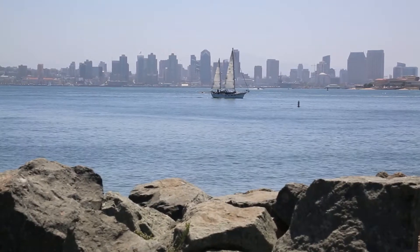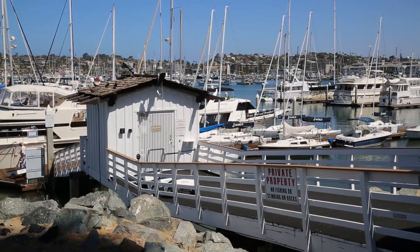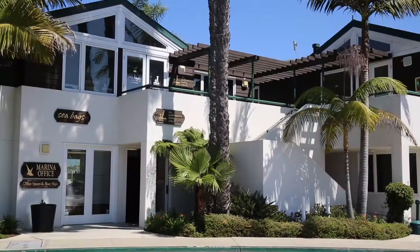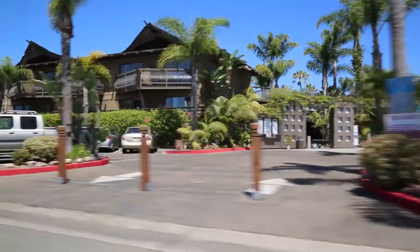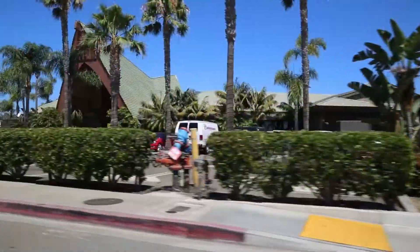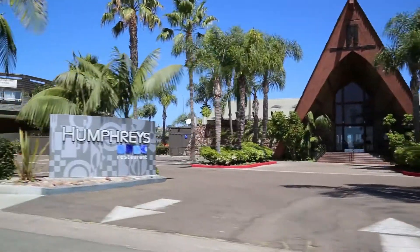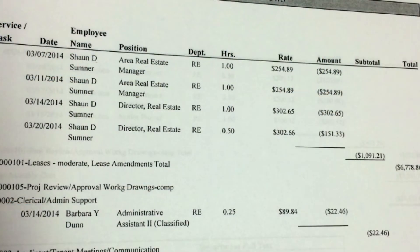New fees imposed by the Port of San Diego on waterfront businesses are causing some port tenants to scrap projects. The port started imposing the fees last year. The agency had money problems and was bailing out its budget. Companies that want to improve their property or just renegotiate their lease are now being told to pay for all port time spent processing paperwork and issuing approvals. The port is billing up to $300 an hour or more for its staff, and bills have totaled five and six figures.